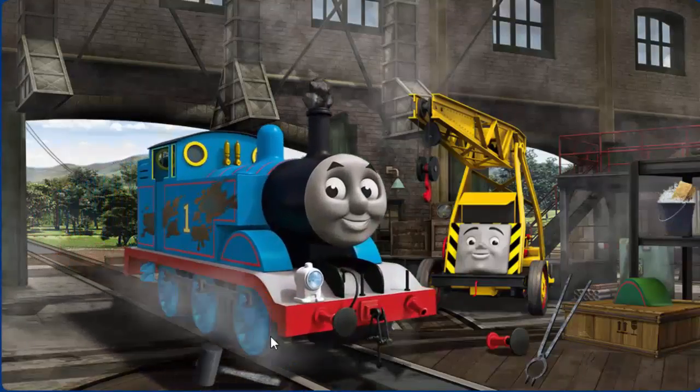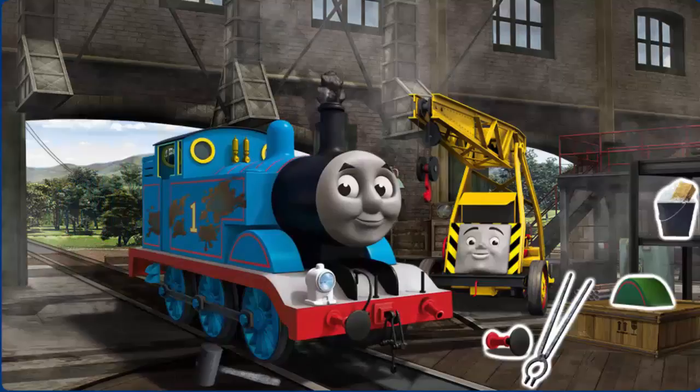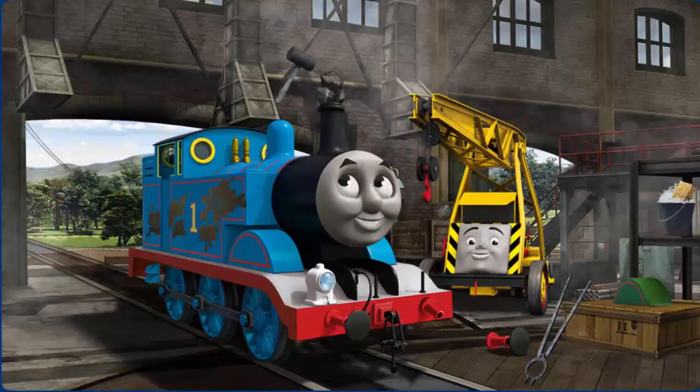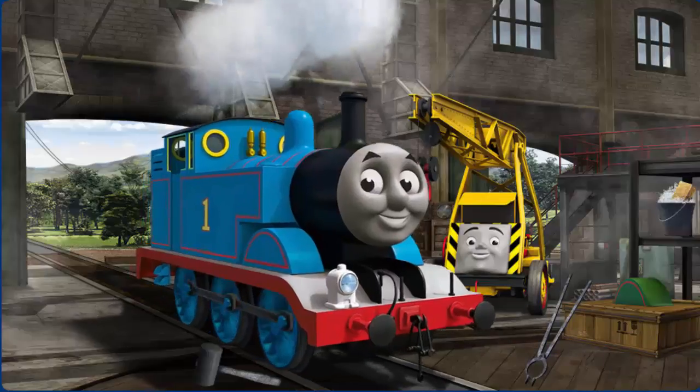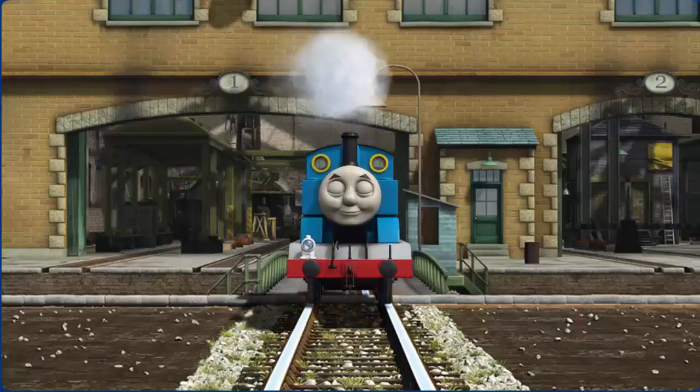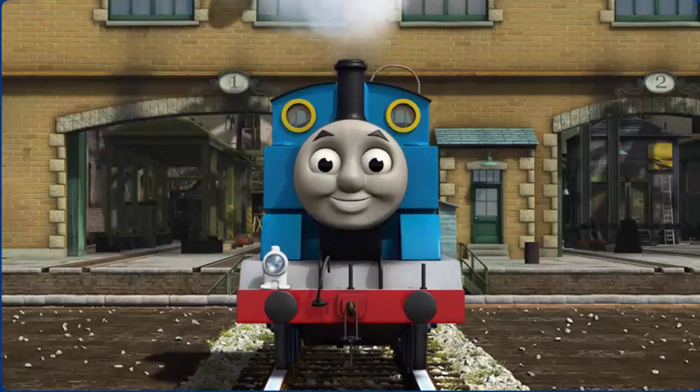Thomas's funnel is clogged with rocks and he has oil stains and his buffer is broken. Great job. Thomas is ready to get back to work.